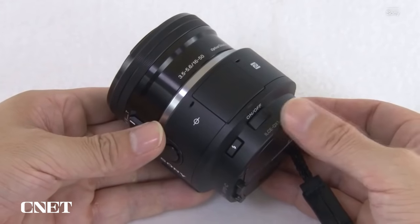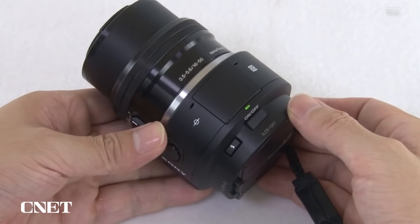Imagine having something like that today — I would definitely buy a 2022 version of the QX1 if Sony made it. Let me know in the comments. Sadly, Sony discontinued the QX1 a few years after it went on sale.